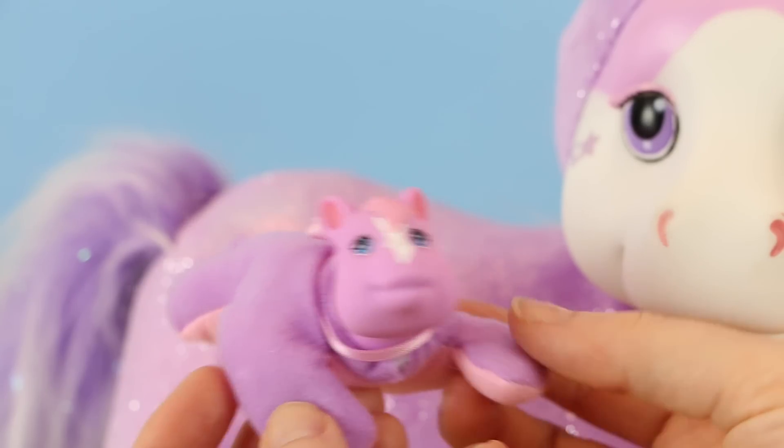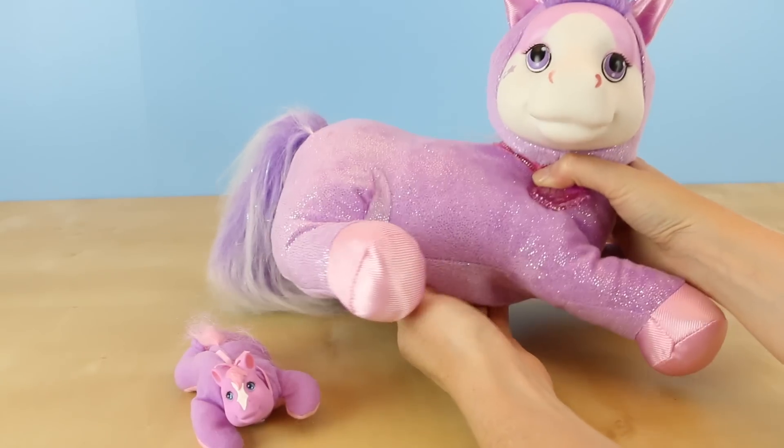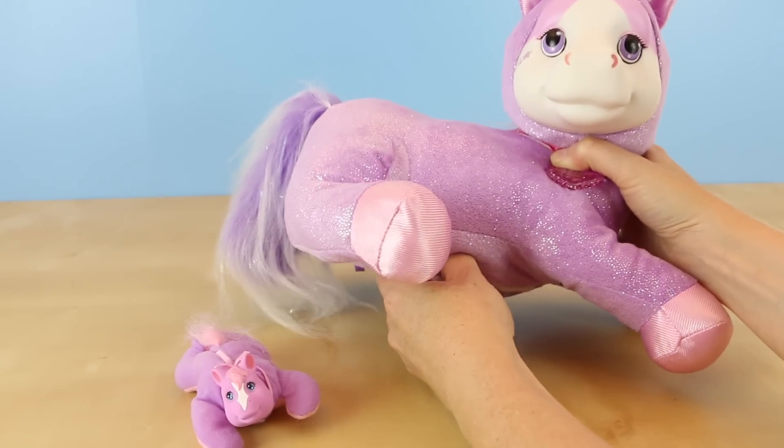She's lavender on the top of her body and pink on the underside. She has some really pretty blue eyes. Alright, the first one was a girl — let's see who the next one is.